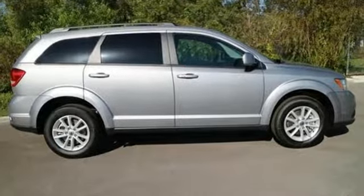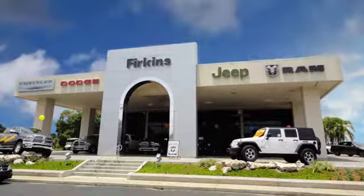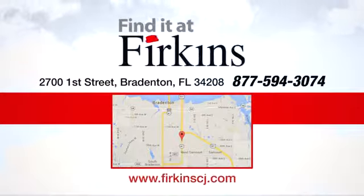See it for yourself today. Find it at Perkins. Come see us today. We're located between the Red Barn Flea Market and the DeSoto Mall on 1st Street.